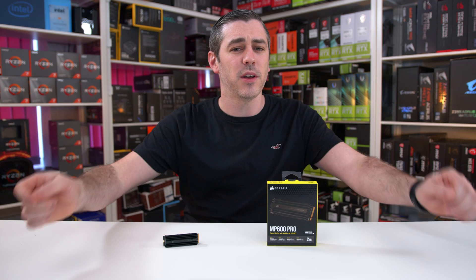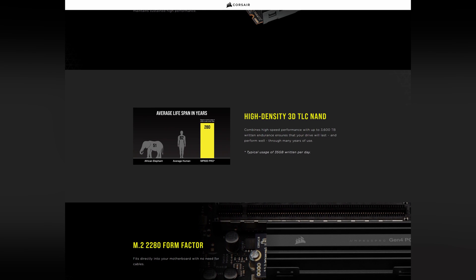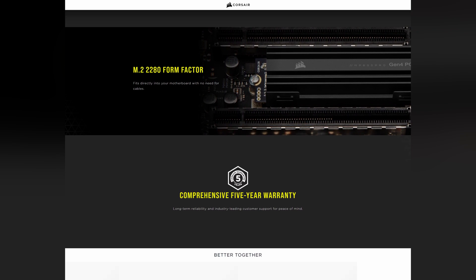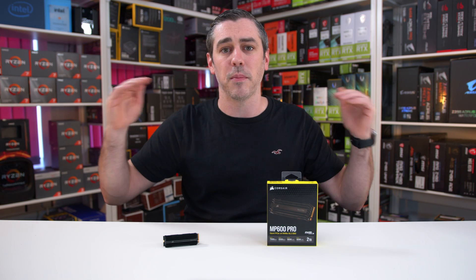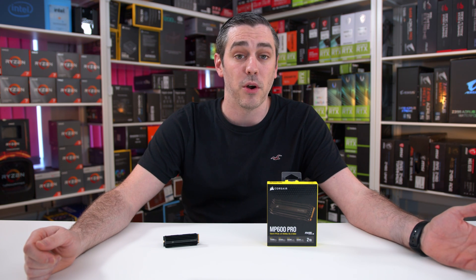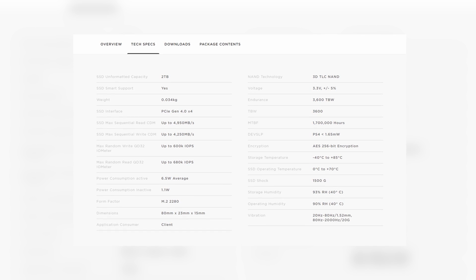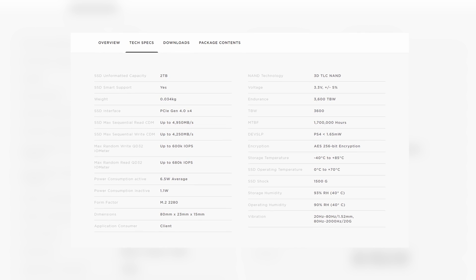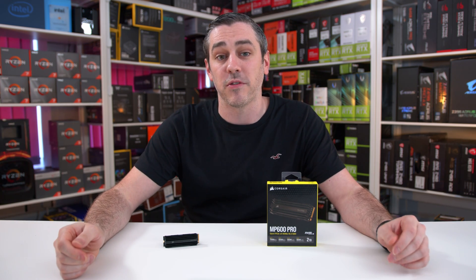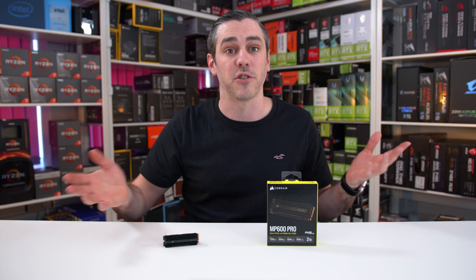Along with the controller, the drive uses high-density 3D TLC NAND, with up to 1400TB written endurance and a 5-year warranty, so you should be pretty much covered — putting it up there with all of its major competitors in terms of longevity. For comparison, the non-Pro, which has slower speeds, has a slightly longer endurance of 3600TB written. But this is the trade-off you get for those faster speeds, and why Corsair went with TLC NAND over QLC, which does offer larger capacities.